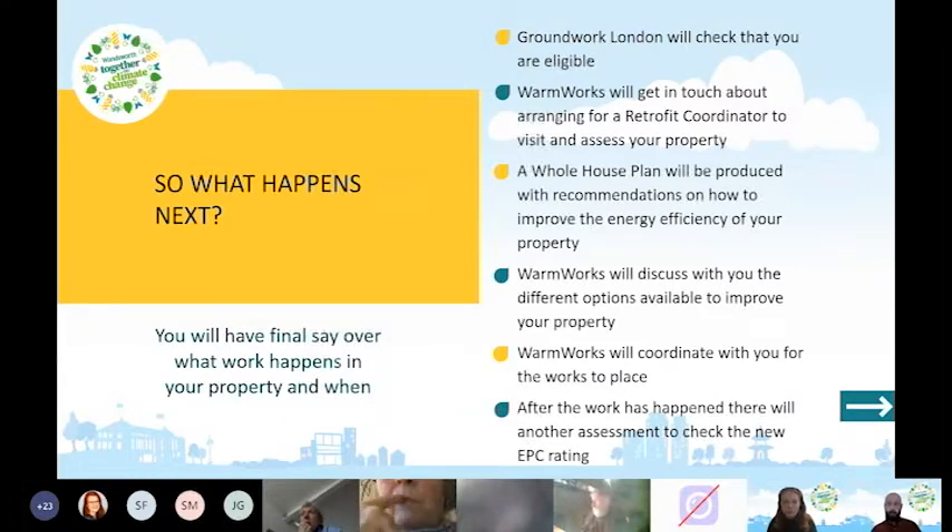Warmworks will coordinate with contractors and with you to arrange when the works take place, so you don't have to manage that yourself. After the work is done, there'll be another assessment to check the new EPC rating — the hope is you'll go up at least one rating, ideally multiple ratings, for example from E to C. Crucially, you'll have final say over what work happens and when.